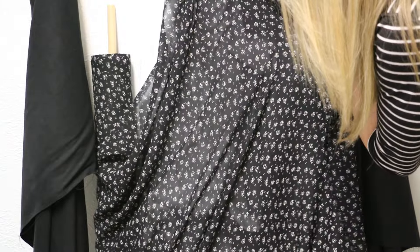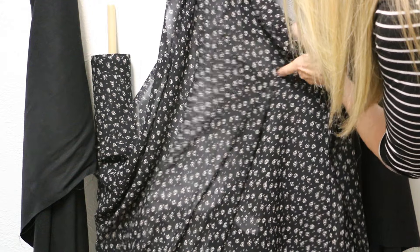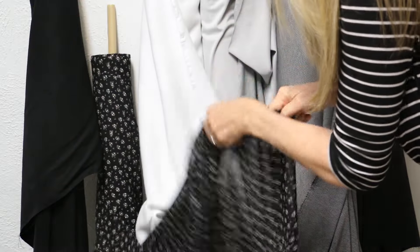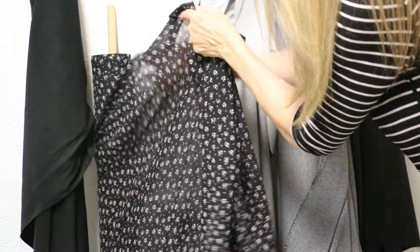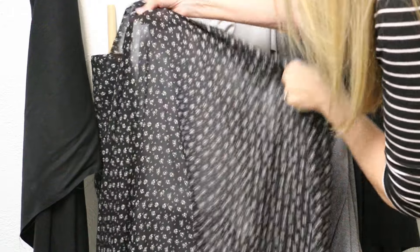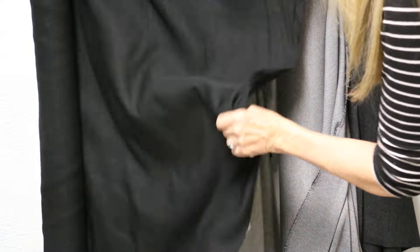This one has a really pretty print — it's a very small print, black background with a little taupe flower. Very small floral. I'm going to put my hand behind it so you can see it's not sheer, but it is lighter. If your body was behind it, it would cover it. This is 100% cotton with great drape — just beautiful.